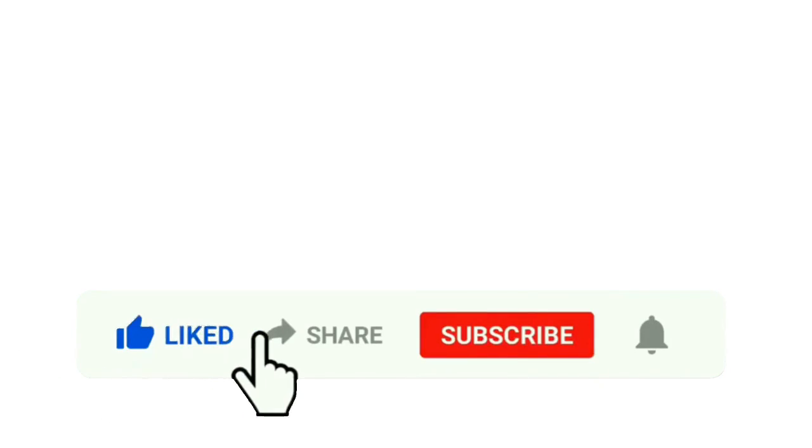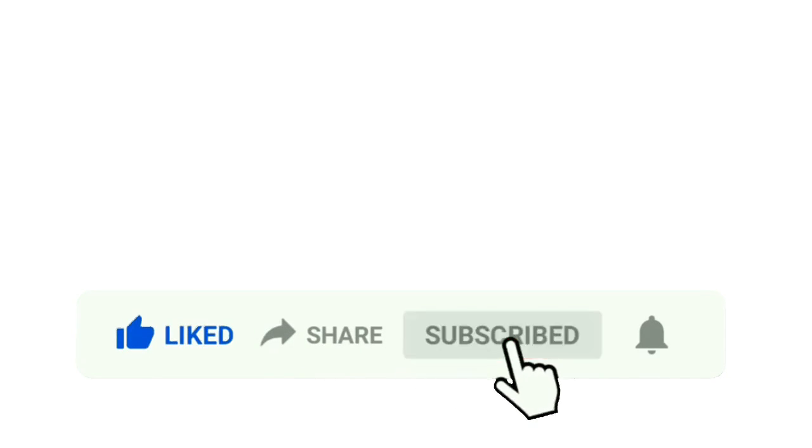Subscribe and stay tuned to our channel to receive useful tips on the U.S. application process. Thanks for staying, and we hope the very best in your application process.